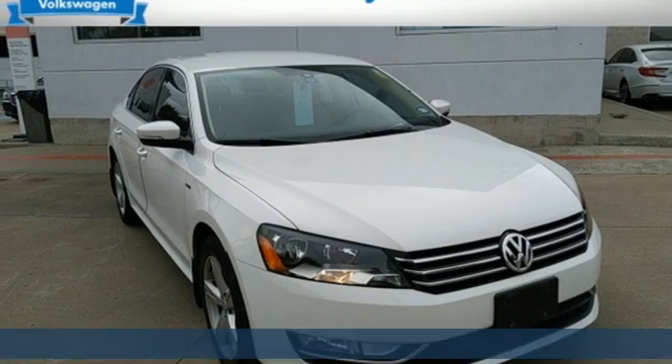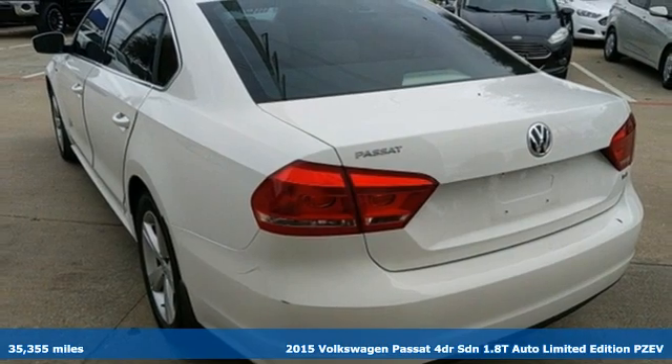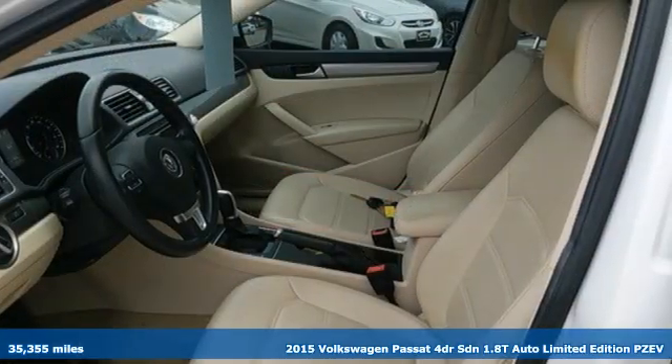Here's a 2015 Volkswagen Passat. Family time picks up a few more fans in this Passat, and it comes with all the amenities you need.